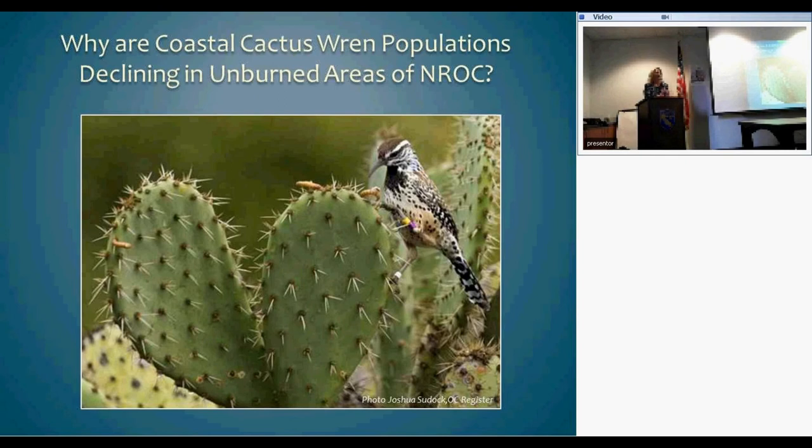That raised the key question driving us in 2009: we were down to the 20s in known wren pairs in our coastal reserve, from 691 sites. We wanted to know why they were declining. We started a pilot study that continued through 2011, funded by a local assistance grant for two years, with continued monitoring afterward.